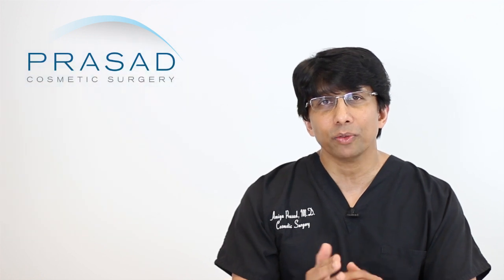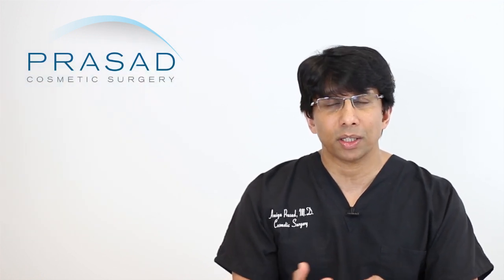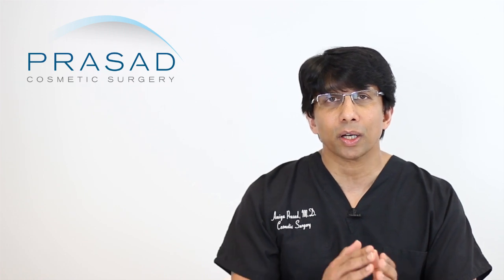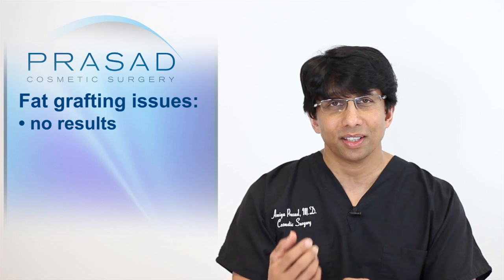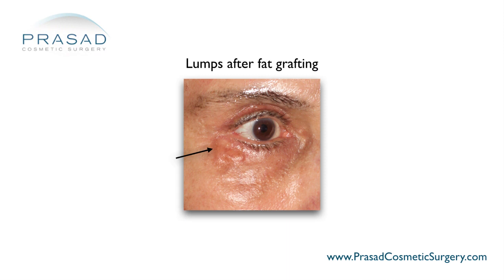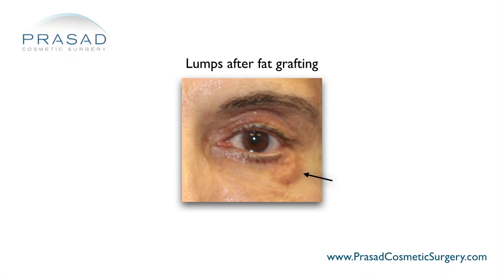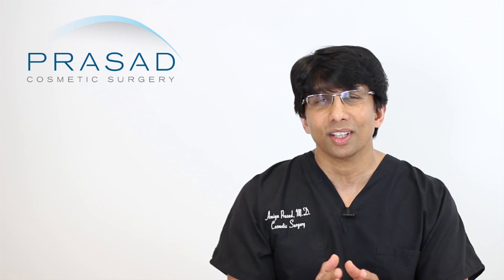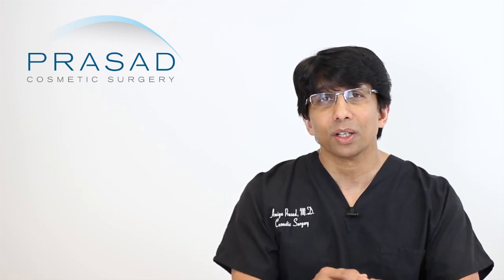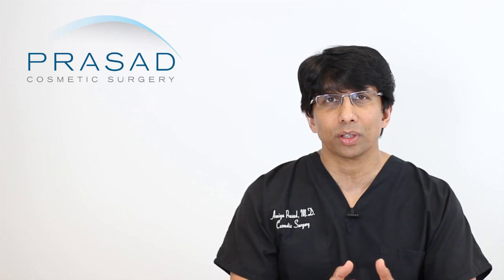Moving the clock forward, what I have been seeing is a variety of issues. Patients who have had fat grafting will either have no results — meaning the fat didn't survive at all — or they will have irregularities because parts of the fat survived and parts didn't, or they have an inflammatory response and the body forms a capsule around the fat. The challenge with fat grafting, despite many advances, remains essentially the same as it was 10 to 20 years ago.